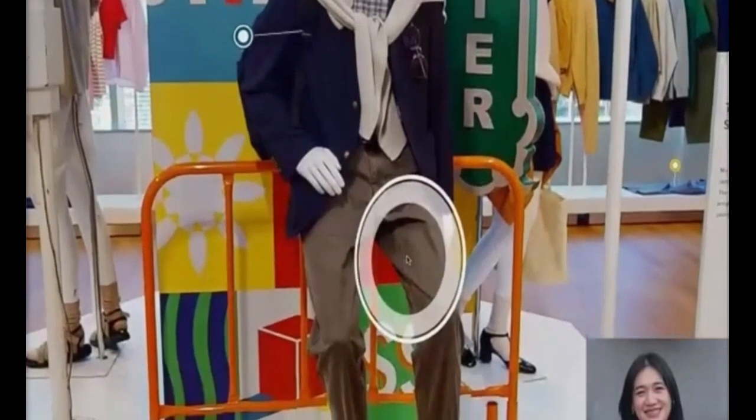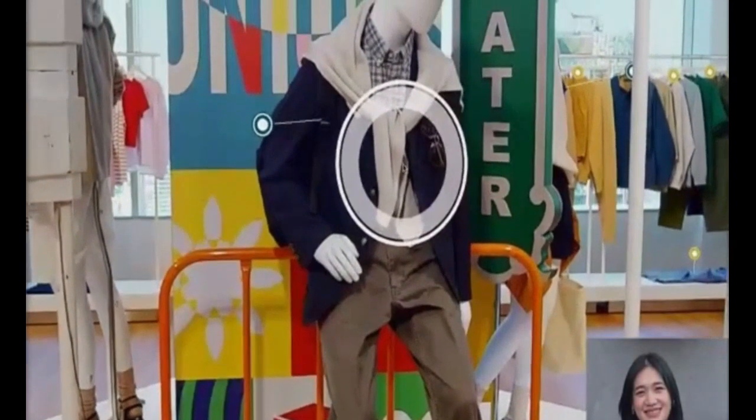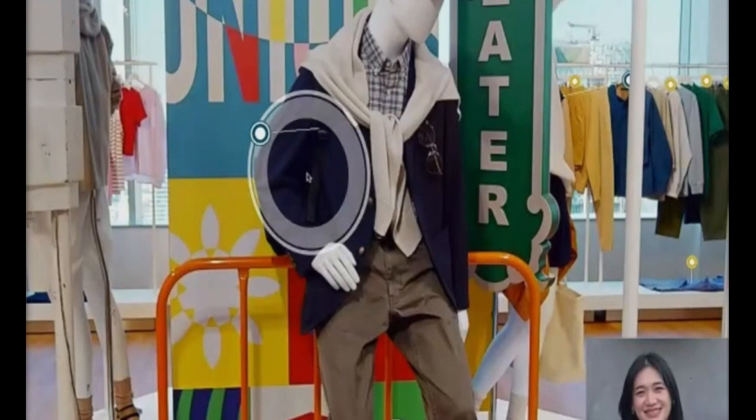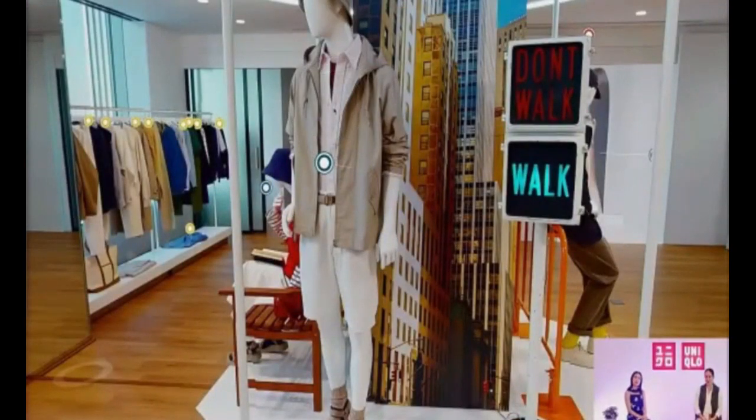We paired the blazer with regular fit chino pants — a relaxed look made from durable chino fabric. For the office, pair it with the extra fine cotton broadcloth long sleeve shirt, made of 100% ultra-long cotton fibers. A backpack keeps it practical for work. You can also drape the U3D knit crew neck long sleeve sweater over the shoulders. Chino pants are truly versatile — for work, home, or going out.